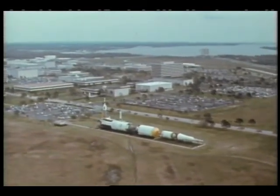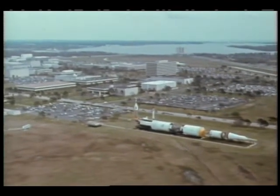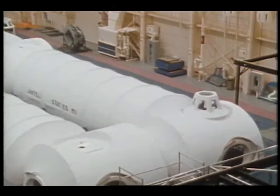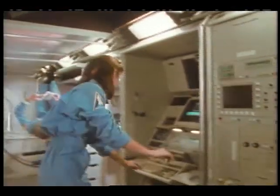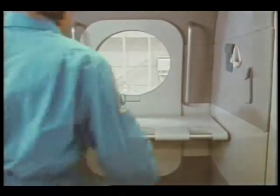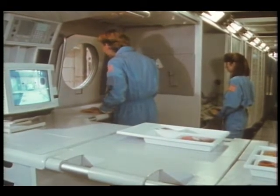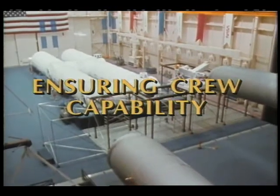The Crew Health Care System, or CHECS, is currently being designed and developed primarily at NASA's Johnson Space Center. Distributed throughout the space station, this system will provide the total spectrum of crew health care with three distinct but interconnected components: the Exercise Countermeasures Facility, the Environmental Health System, and the Health Maintenance Facility. Following is a description of the Exercise Countermeasures Facility, or ECF component.